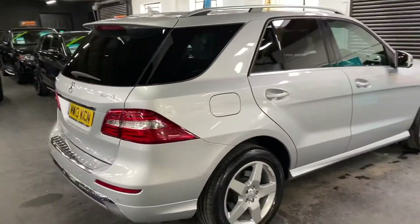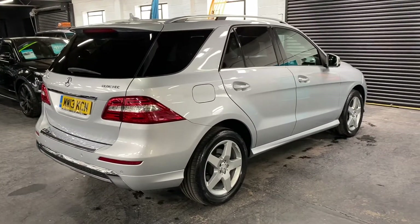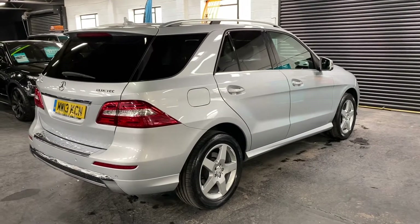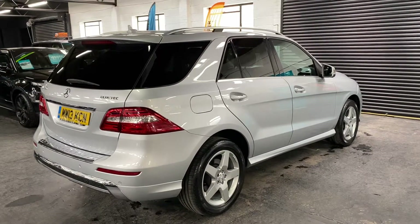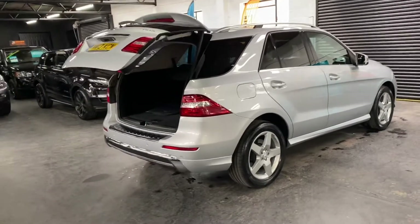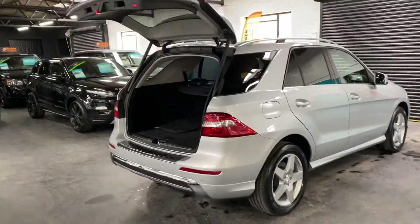The car's got some nice cost upgrades as well — it's got the full Nappa leather, the 19-inch AMG wheels, privacy glass, power boot, satellite navigation, and heated seats. You can operate the power boot off the key, as I've just done there, or off the switch inside.